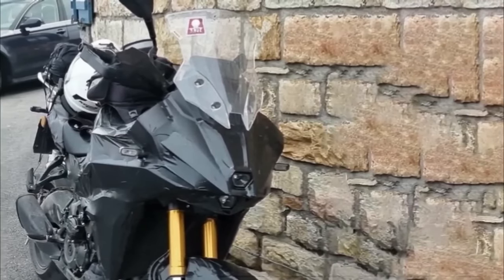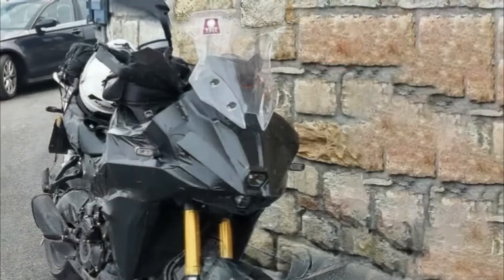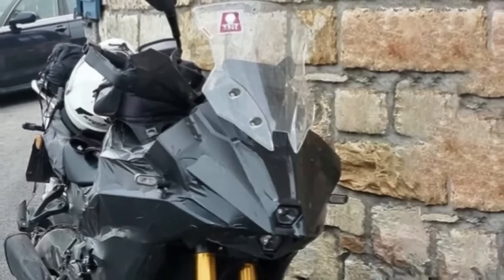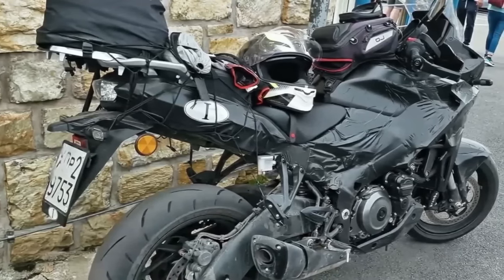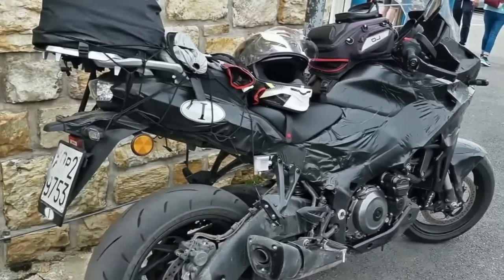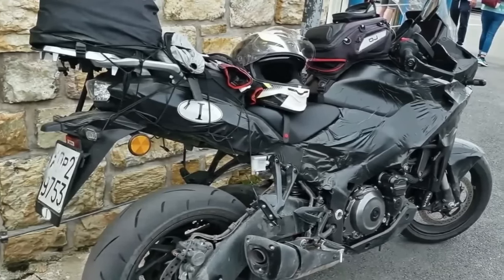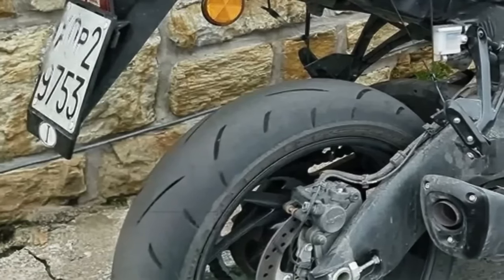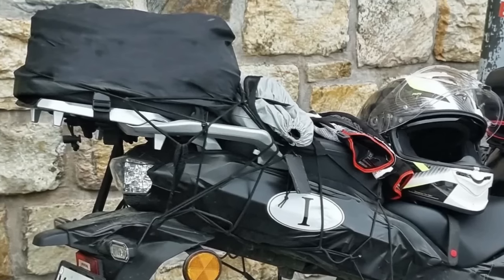The new Suzuki GSX-S1000T looks like a bona fide Kawasaki Versys 1000 killer. Back in 2021, Suzuki filed a trademark for a new 1,000 cc motorcycle dubbed the GSX-S1000T, sitting between the GSX-S1000 and GSX-S1000GT as an inline-four adventure tourer. Though Suzuki stayed tight-lipped, the Japanese giant appears finally ready to launch the new Gixxer, with spy shots now surfacing online revealing plenty of details.